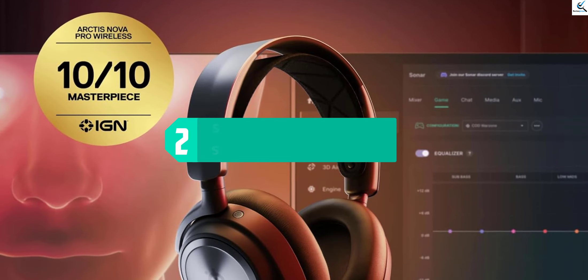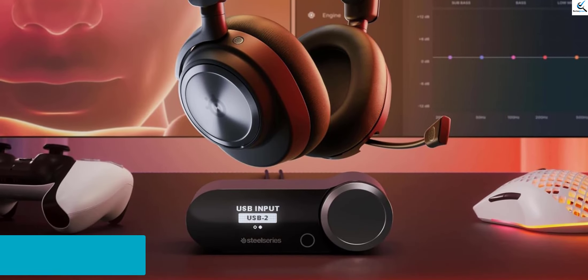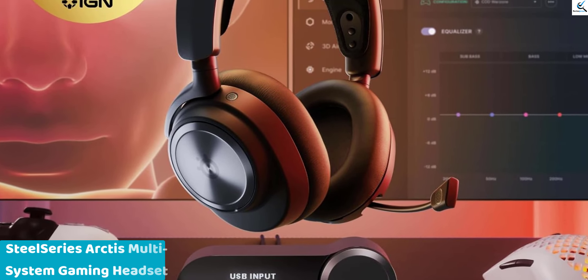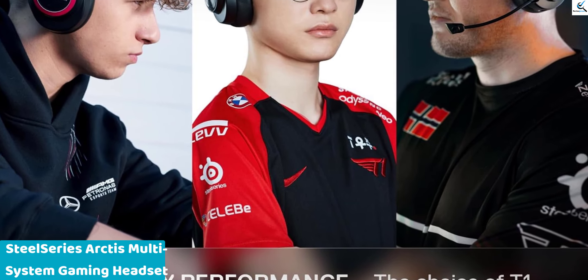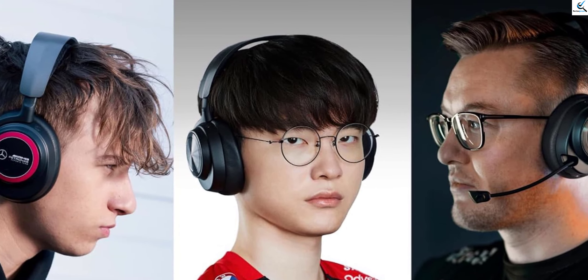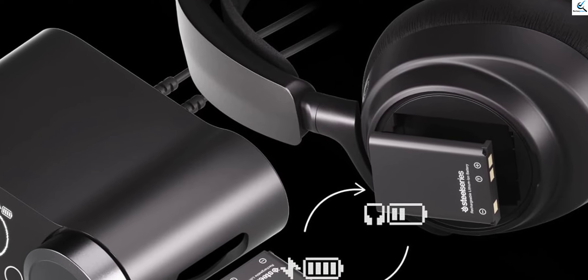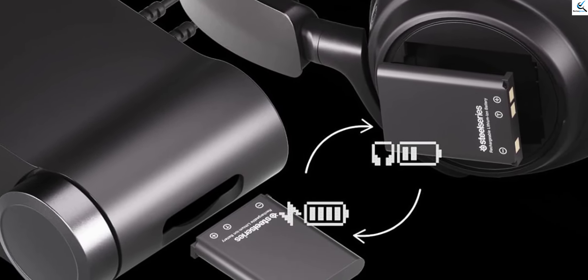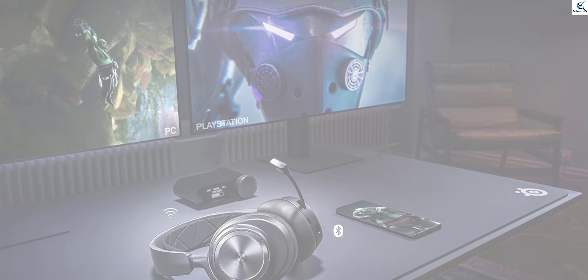At number two, we have the SteelSeries Arctis Nova Pro Wireless Multi-System Gaming Headset. It offers premium audio quality with hi-fi drivers and active noise cancellation, ensuring an immersive gaming experience. Its Infinity Power System provides extended battery life for uninterrupted gaming sessions, and the stealth retractable microphone ensures clear communication with teammates. Compatible with PC, PS5, PS4, Switch, and mobile devices, the Arctis Nova Pro offers versatility across multiple platforms. Its sleek design and comfortable fit make it a top choice for high-quality audio and reliable performance.